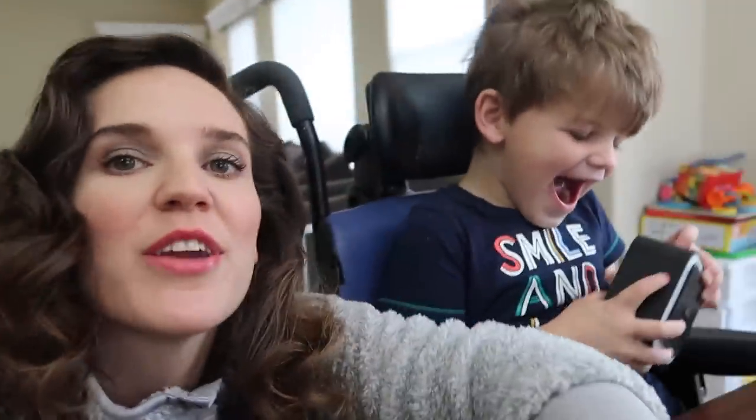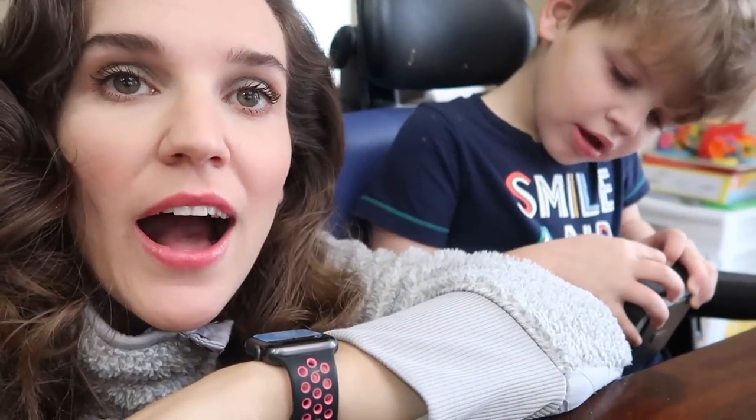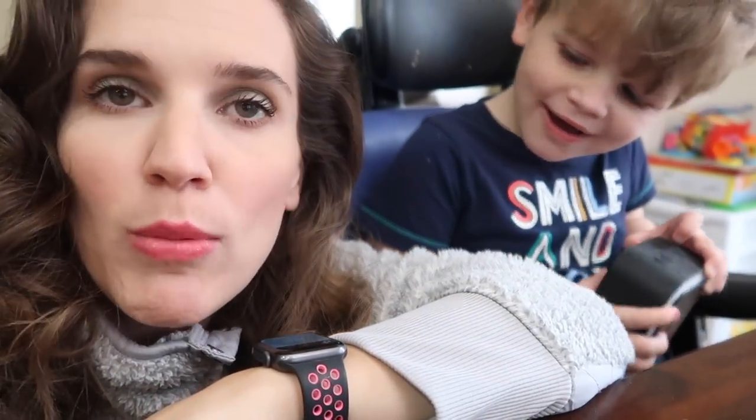Hello everybody, I wanted to share with you the best toys for our special needs son, and possibly daughter. What they absolutely loved for Christmas. Griffin is playing with his favorite right now — it is a portable Bluetooth boom box and he's listening to his favorite musical right now, Hamilton.